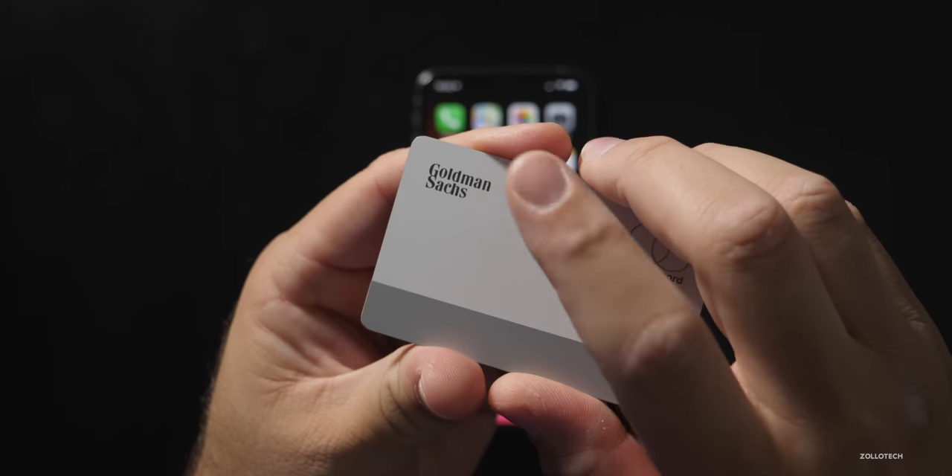The first thing is it's only available, currently anyway, in the United States. You cannot get it anywhere else in the world yet — hopefully soon in Europe and Canada, and then throughout the world later on. Apple has partnered with Goldman Sachs, which you can see on the back of the card. They've partnered with Goldman Sachs to fund transactions and handle credit checking, things like that.